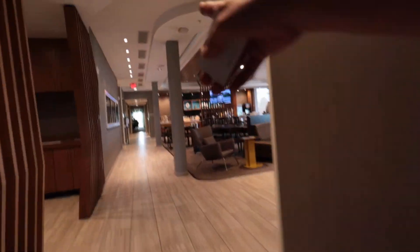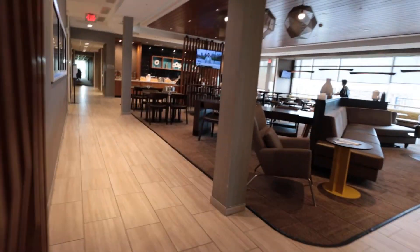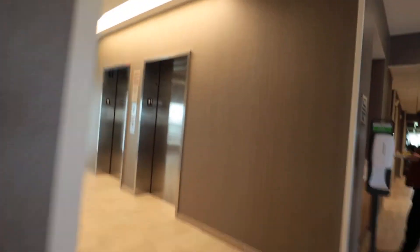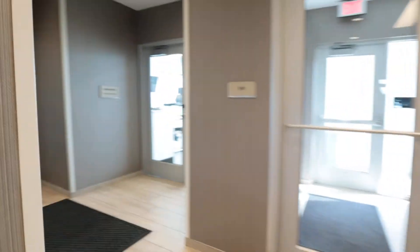We need to go all the way over to here. This is the business center right here. They do have a couple of computers in here and a printer if you need to utilize any of that. Coming over here, this is what we really want to see — down this hallway right here through here they have the swimming area. So we're going to go ahead and go on in.